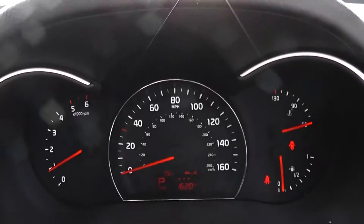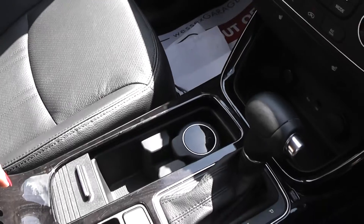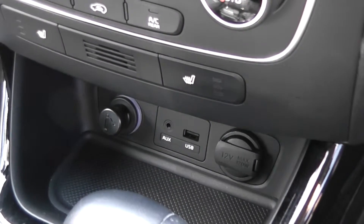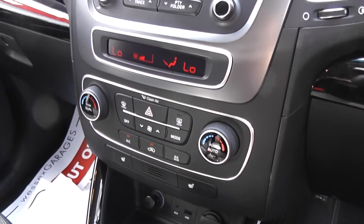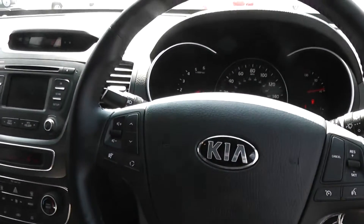The car has done 1,620 miles. Features include additional storage, cup holders, automatic gearbox — this is a diesel — and a 12 volt power outlet. It also has an iPod connection, heated front seats, air conditioning, CD and radio, and cruise control.